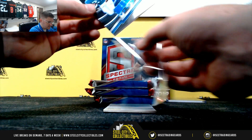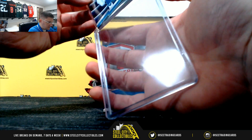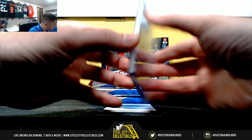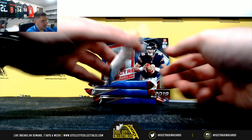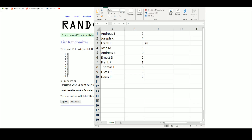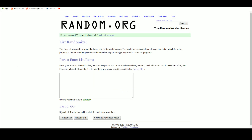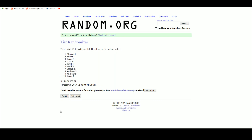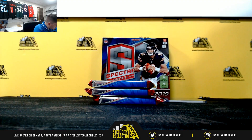Leonard Fournette, 75 of 99, so five. Redemption sky high signatures JuJu Smith-Schuster — everyone has a chance at that, that's just a base parallel. For the JuJu spot, five times: one, two, three, four, five — Thomas L gets the JuJu spot, six.